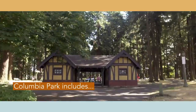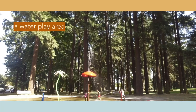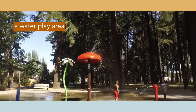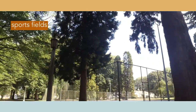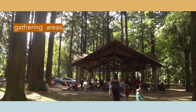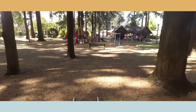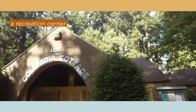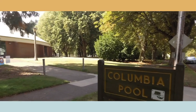Columbia Park includes a water play area, sports fields of all kinds, gathering areas for events of all kinds, the Columbia Cottage Recreation Center, and the Columbia Community Pool.